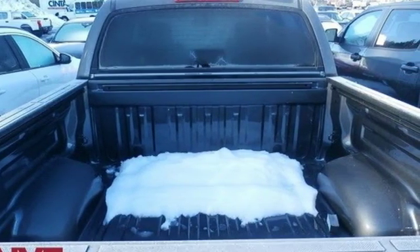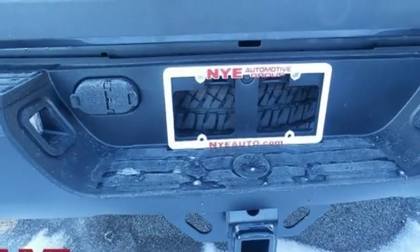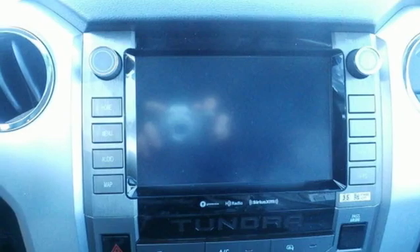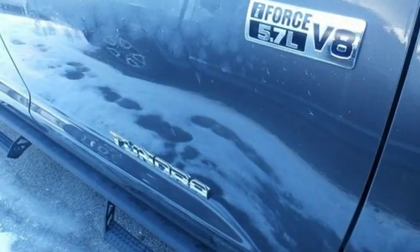Power heated mirrors, manual tilting steering column, trailer hitch receiver, gas pressurized shocks, auto dimming rear view mirror, and automatic transmission.